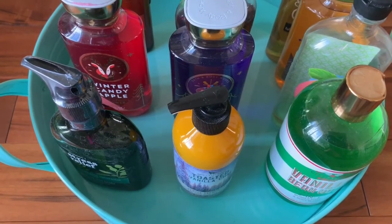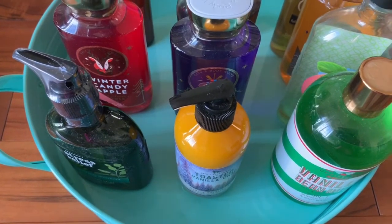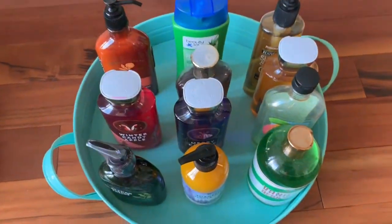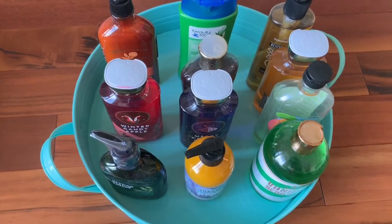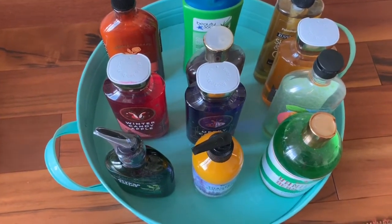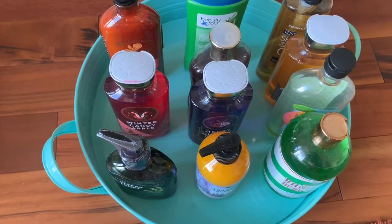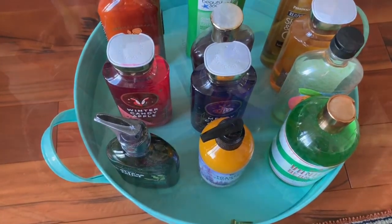In the guest bathroom I have a tray with Bath and Body Works lotions, hand soap, and body wash. I keep these out because when people come over, if things are displayed on a tray they'll use them — but if they're in a cabinet, guests won't go through your cabinets. I like having a collection set out that people can pull from and use if they like.